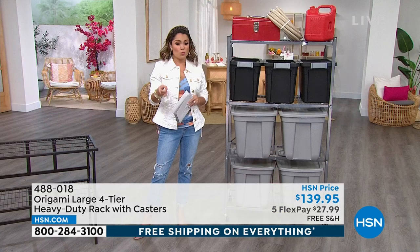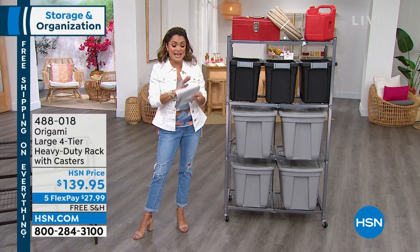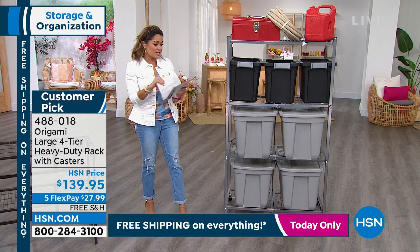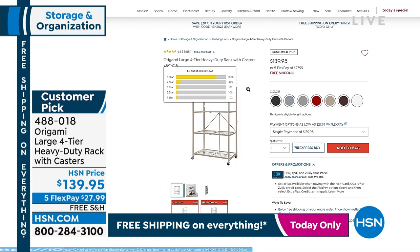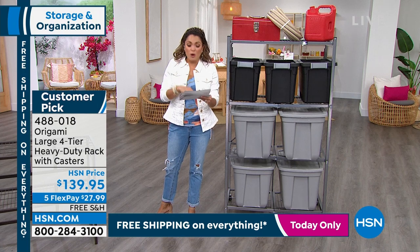With this price and the max flex pay that we do, with free shipping on everything, it is a steal — $27.99 will get this one home. This one has almost 3,000 perfect five-star reviews. It's a huge customer pick, so make sure you stay with us for all the demonstrations. Look at all of the colors we have available right now.